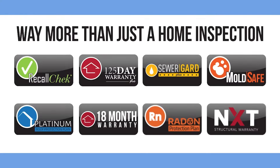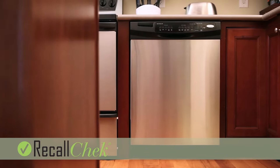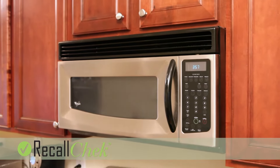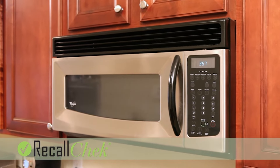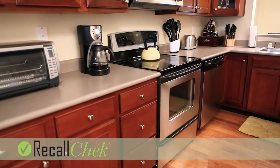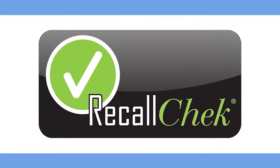When you hire us to do your full home inspection, you get way more than just a home inspection. First, we include Recall Check. Our inspectors enter your appliances' make and model numbers into our Recall Check database. From there, Recall Check will keep you notified of any current or future recalled appliances as listed by the CPSC.